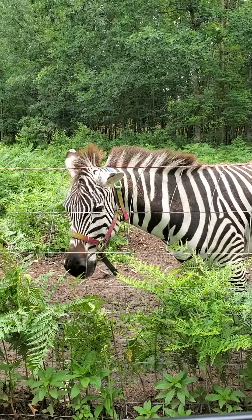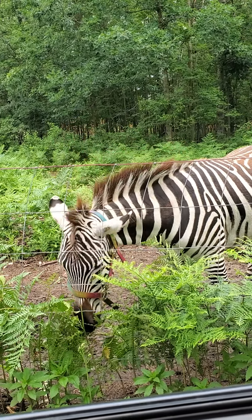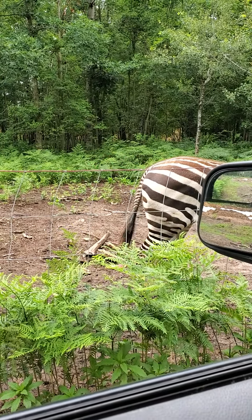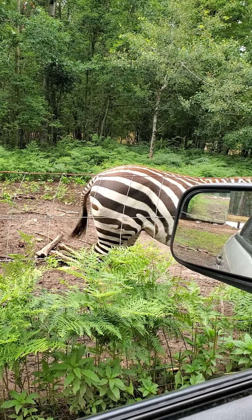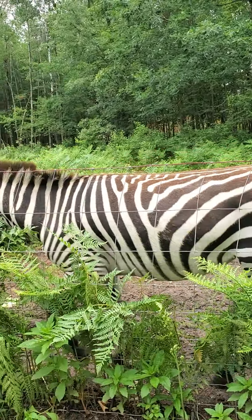I'm filming from inside the car right now because, surprise, I didn't charge my phone all the way up here. But this is Zeke, and Zeke is a Grant's zebra. These guys are a sub-species of the plain zebra. I'm hoping he comes over here and says hi so you guys can get a little bit better shot of him.